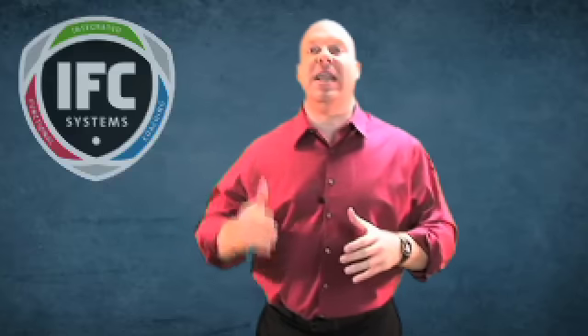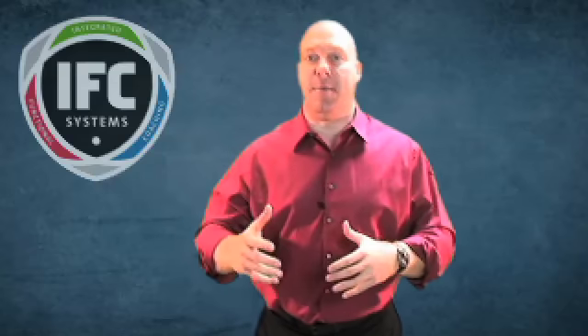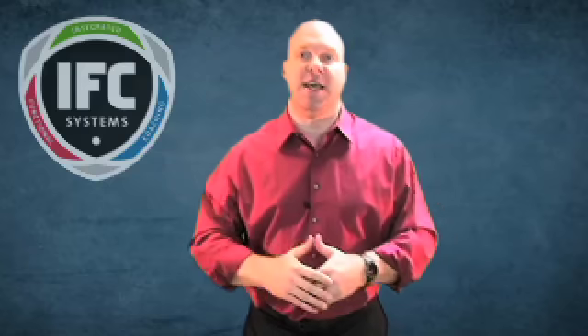So what they told us is we need to give a lesson-by-lesson example of what's going to happen in your club when you invest in any of the levels of the IFC systems. Today, I'm going to give you a step-by-step of what's going to happen in the first two months of the IFC bronze level package. So here we go.